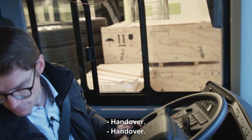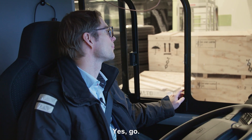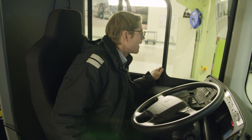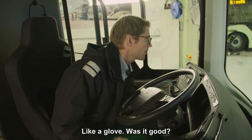Hand over. Are we sure? Yes. Go. Like a glove.